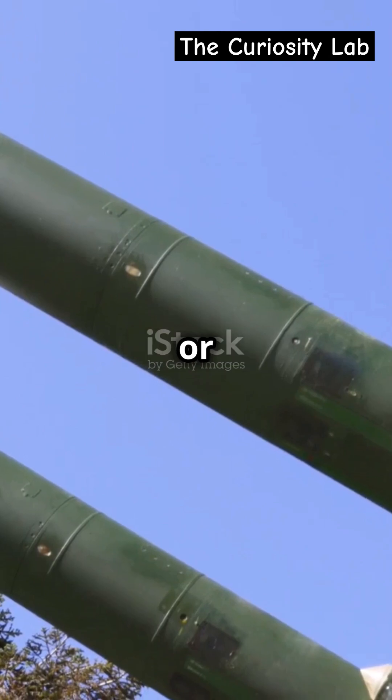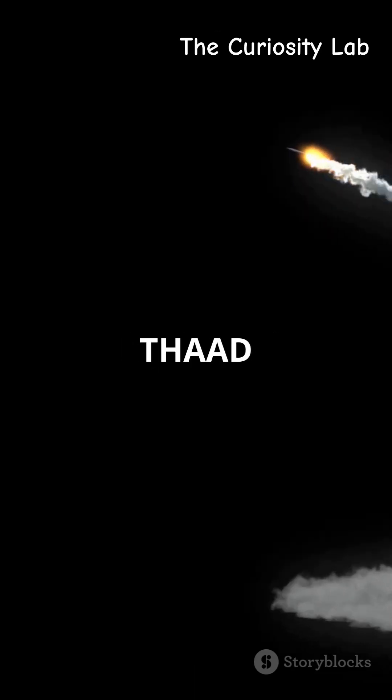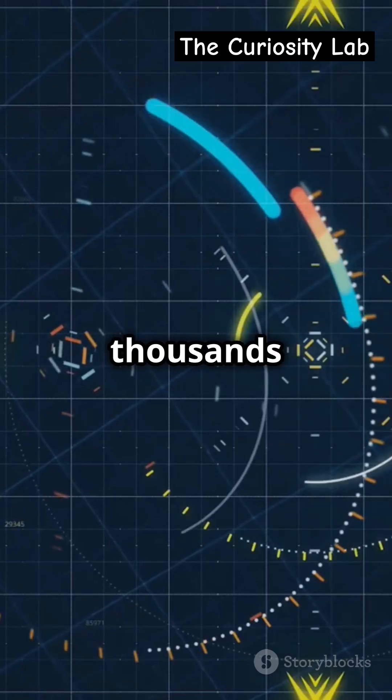Number four, THAAD, or Terminal High Altitude Area Defense. Designed to hit missiles during their final phase, THAAD can take down threats from thousands of miles away.